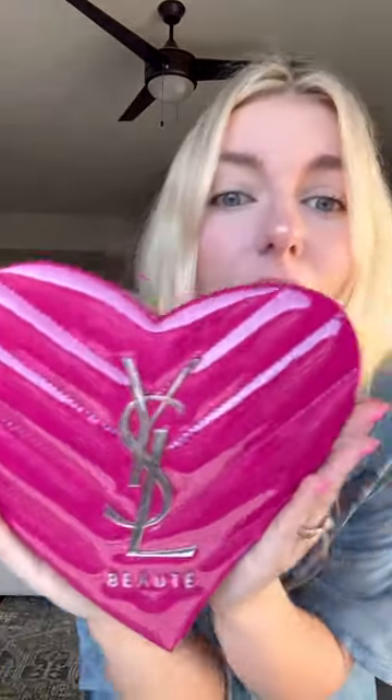Look at what I just got on my front door. Are you serious? Look. Oh my god, it's so cute. It's a little YSL heart. I'm not gonna lie, I already looked at what's inside, but I'll show you guys now.